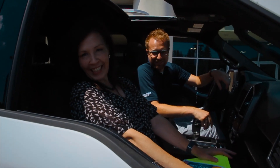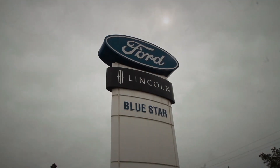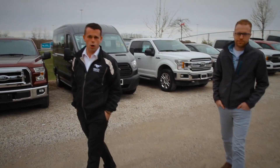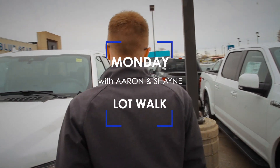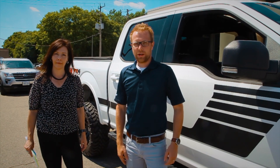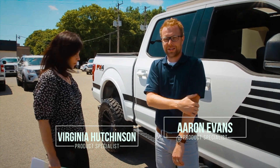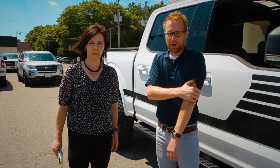It's the Monday Lot Walk with Aaron and Virginia. Stay tuned, we'll show you what's new. Welcome again, guys. We're going to show you a few things that we've got different here this week, front and back. Stay tuned to the end because I'm going to show you something pretty funny — Virginia's going to be a part of it.